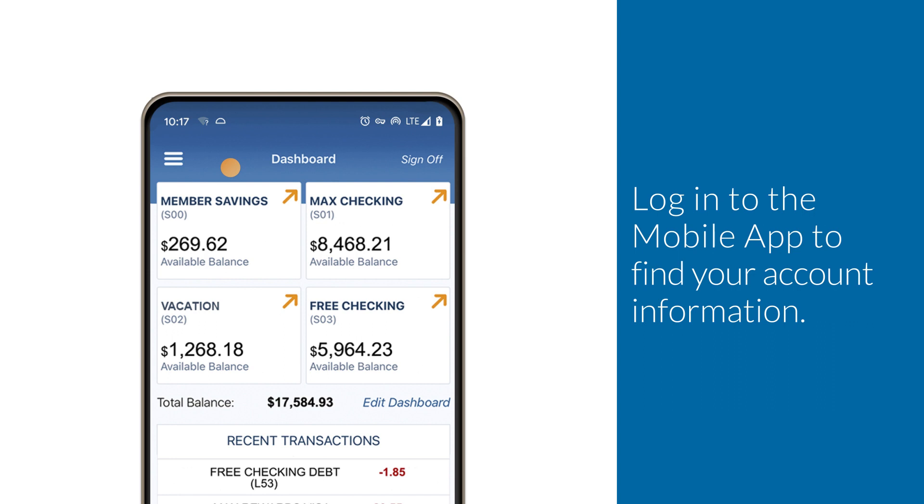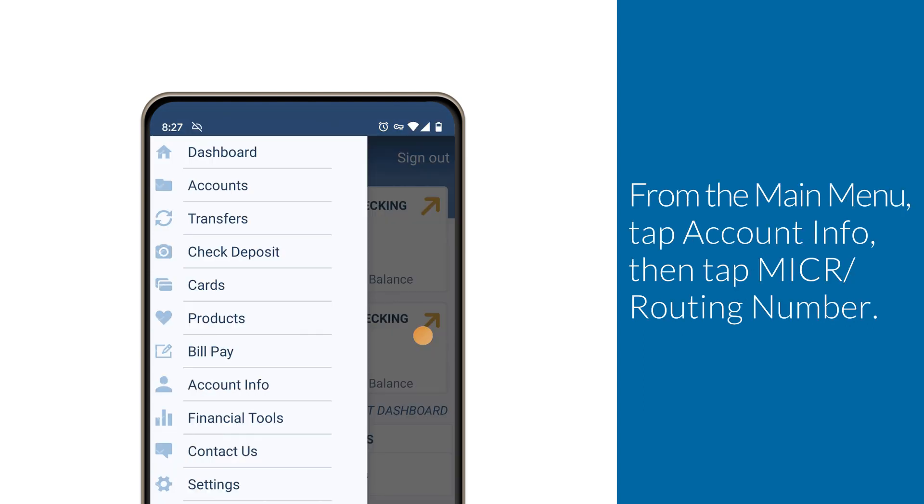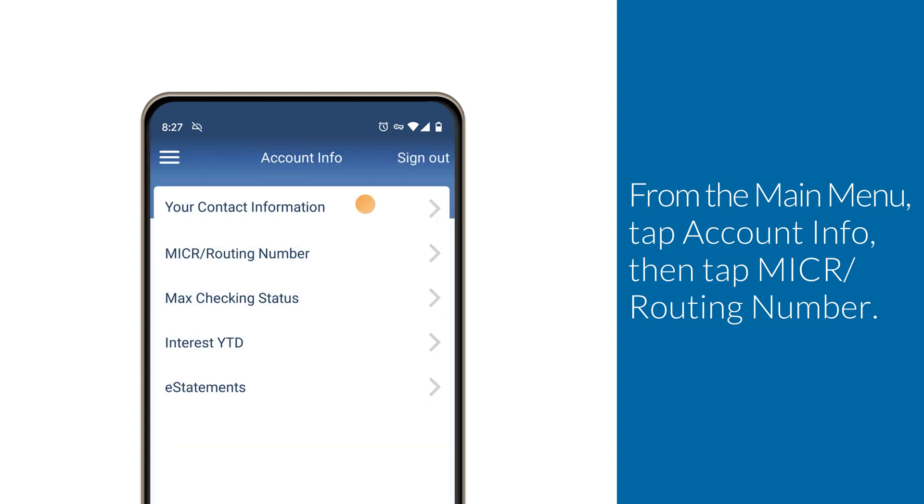Log into the mobile app to find your account information. From the main menu, tap Account Info, then tap Micker slash routing number.